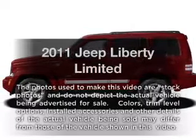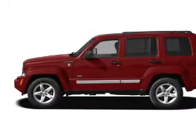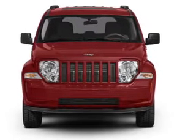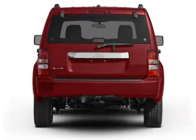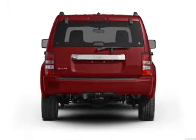Check out this 2011 Jeep Liberty. Travel the roads in style and comfort in this great vehicle with a reliable 6-cylinder engine. The powertrain includes rear wheel drive driven by an automatic transmission. You will appreciate the safety feature of anti-lock brakes. Indulge in the comfort of heated seats.